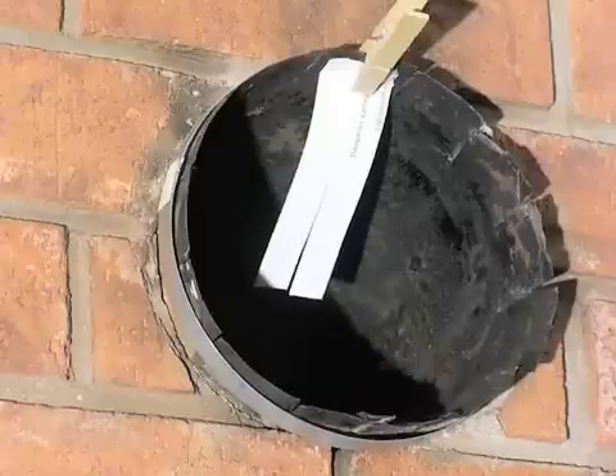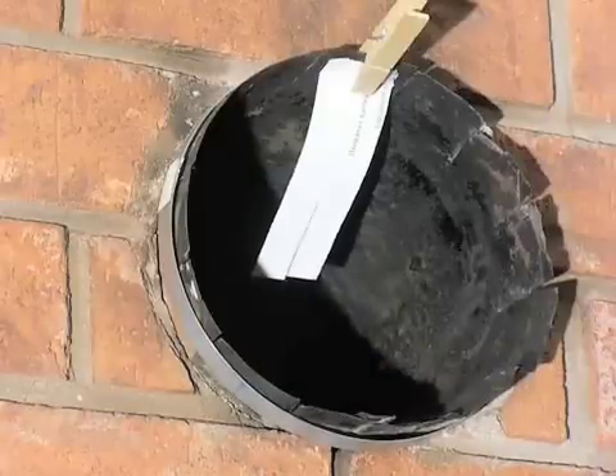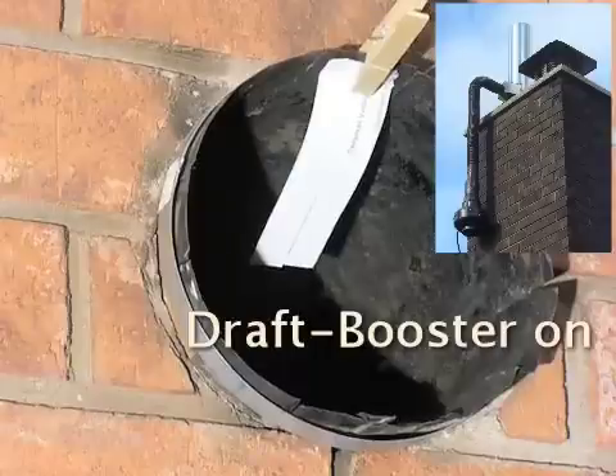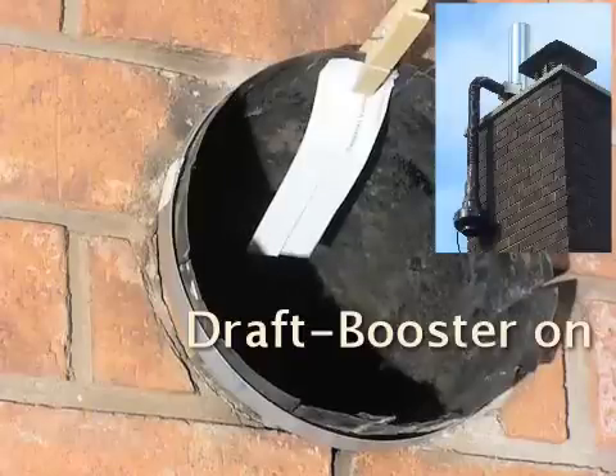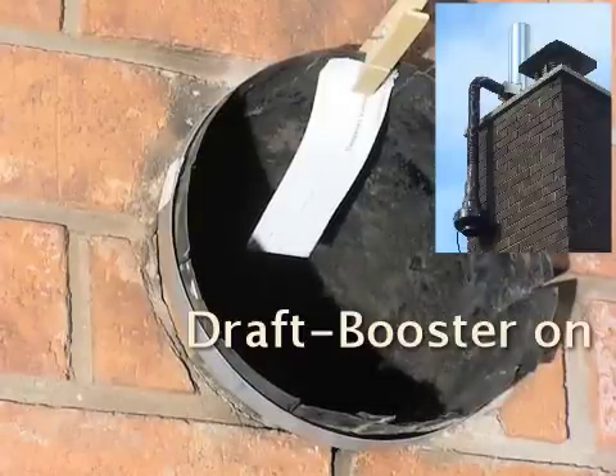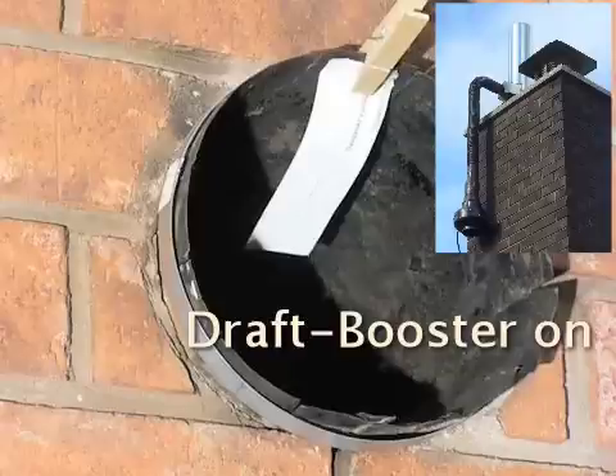There are other draft inducing products in the market, but in our opinion they are far too costly and are not designed effectively. Draft Booster is designed with the fan and mechanical components completely out of the path of the flue gases. This is vital, as flue gases can cause component and mechanical breakdown.